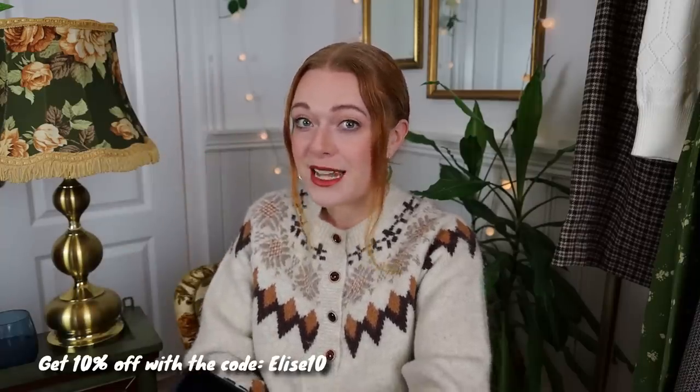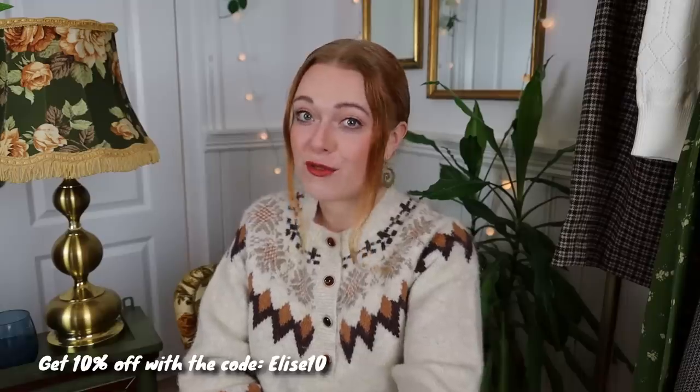I'm really blessed that I've been able to pick out a few pieces from Simple Retro that I want to try on and show you. I'll leave all the links to the pieces under this video, and I also have a discount code for 10% off in case you fall in love with something — and there's a risk of that, I must say.